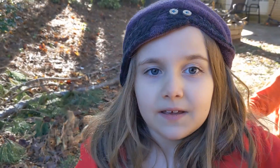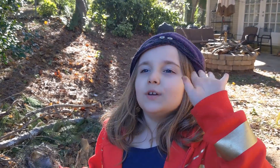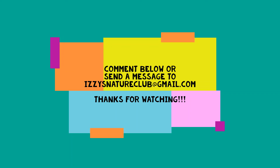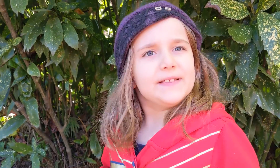Bye! Come back, watch all the videos, and don't forget to subscribe. Bye!